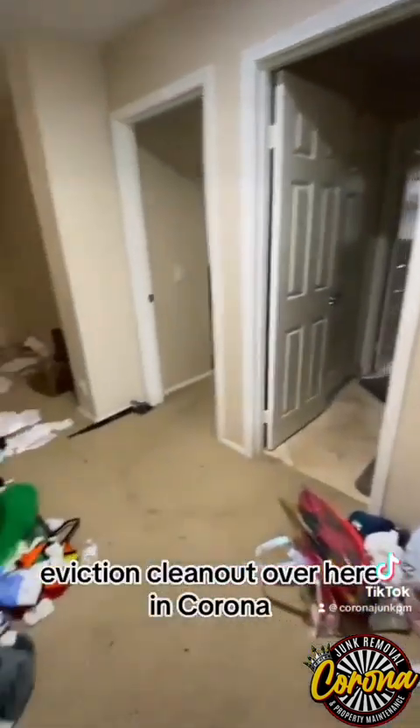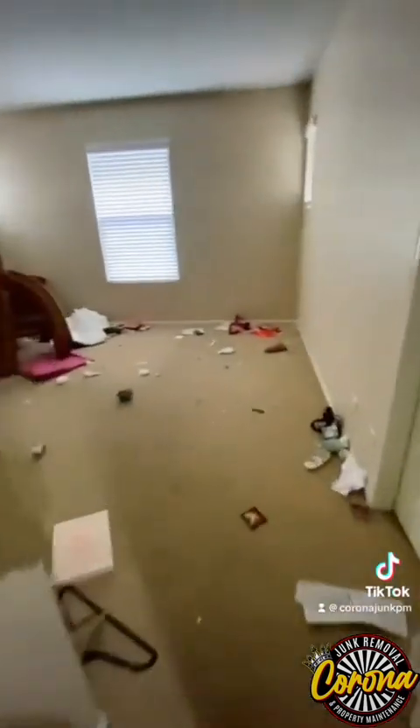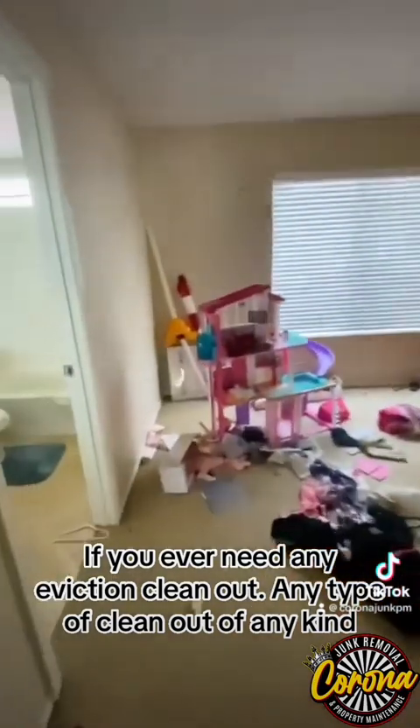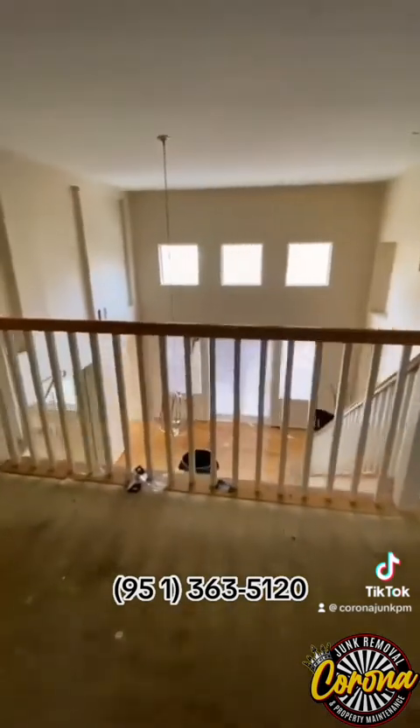We are at the eviction clean-out over here in Corona, almost done with the downstairs. If you ever need any eviction clean-out or any type of clean-out of any kind, give us a call at 951-263-5120.